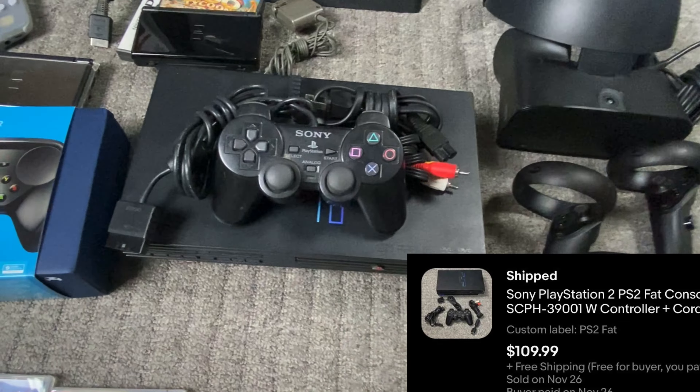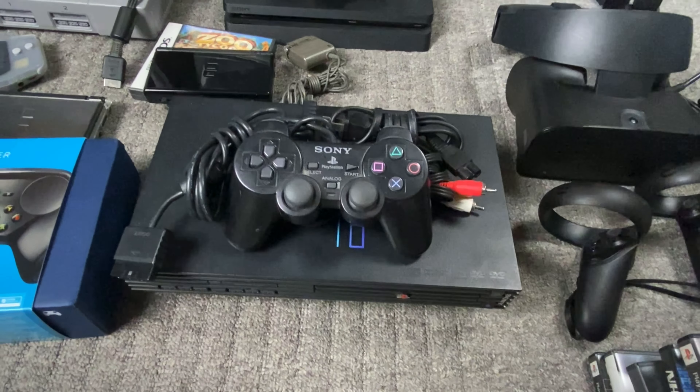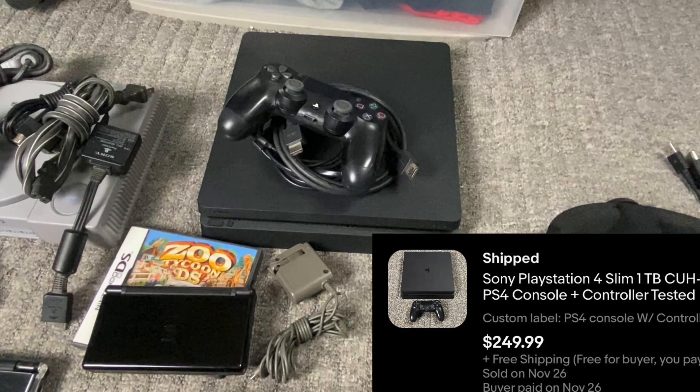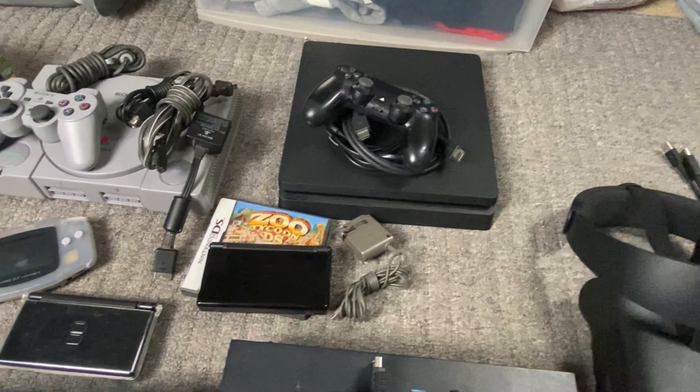PS2s — I love picking up PS2s. I usually pick them up for $50 to $60 and they sell for around $110 to $115, so I love picking those up. PS4s — I try to get those for like $150 to $160 and you guys can see I'm getting around $250 for them.